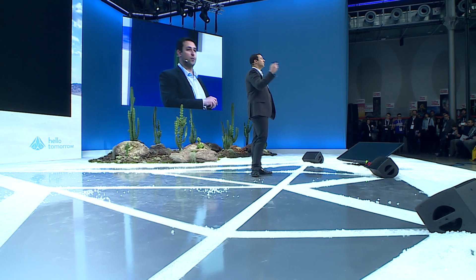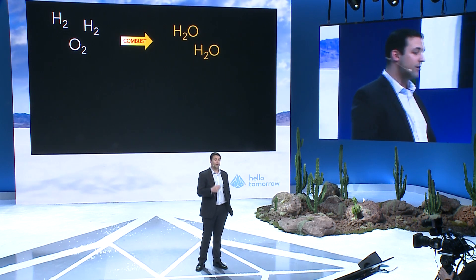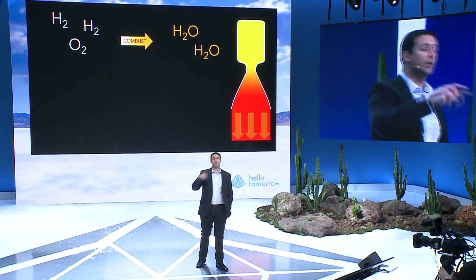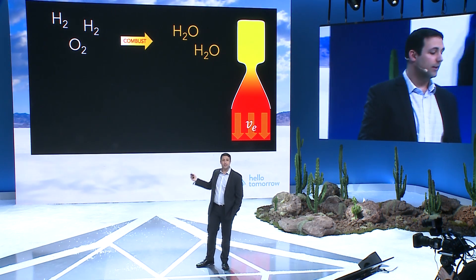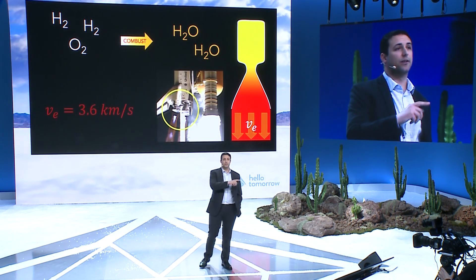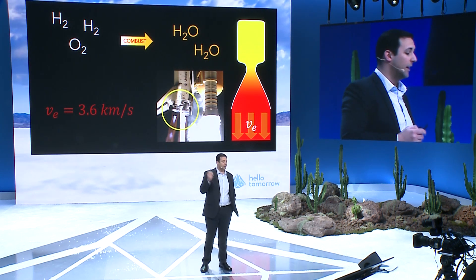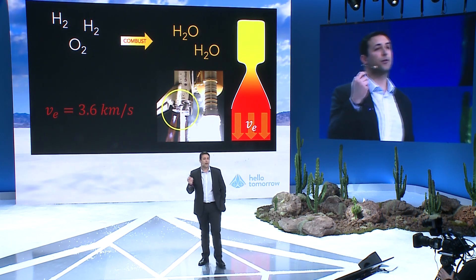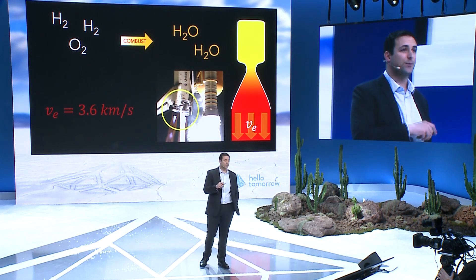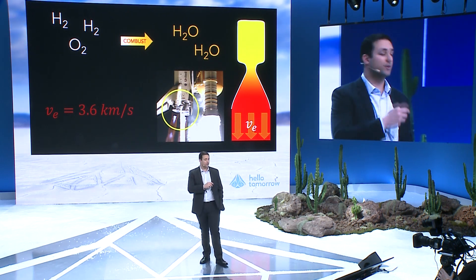Let's talk about the difference between chemical and ion propulsion. With chemical propulsion, you do a chemical reaction — take hydrogen and oxygen, combust them, and you get water, very hot water — steam. We expand that out of a nozzle and get a very high velocity exhaust. That's the VE in the equation. This reaction is exactly what's happening in the space shuttle main engine. That velocity coming out the back is three and a half kilometers per second — really high.